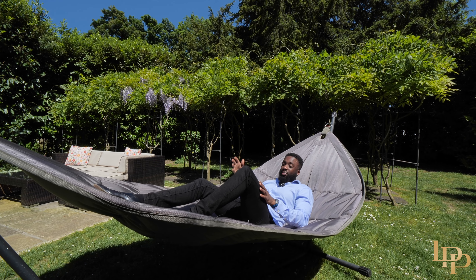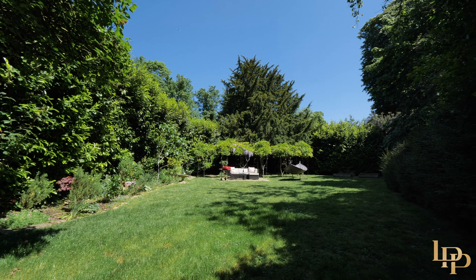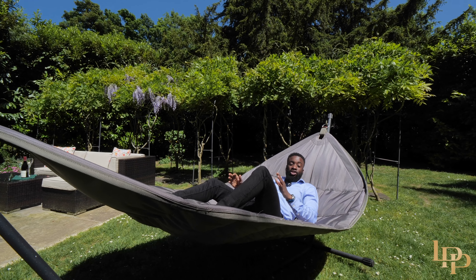You've got so many options here. You can make a summer house, you can add a gym, and even if you've got kids or you want to walk the dog, it's just a great area to relax on a summer's day just like this.